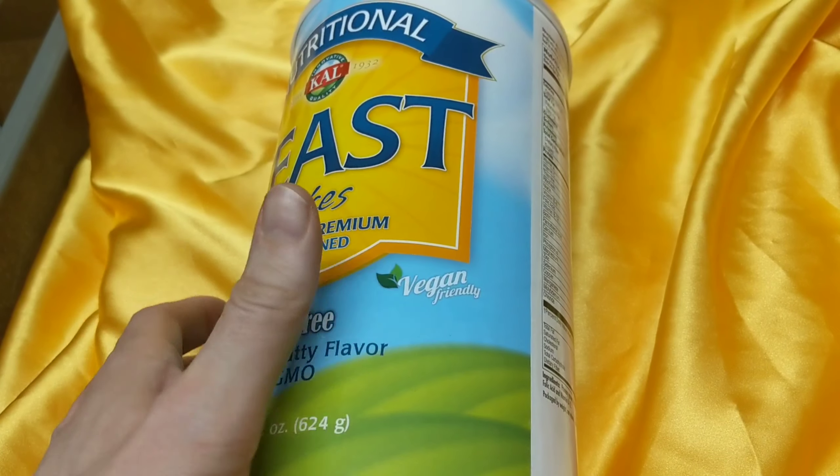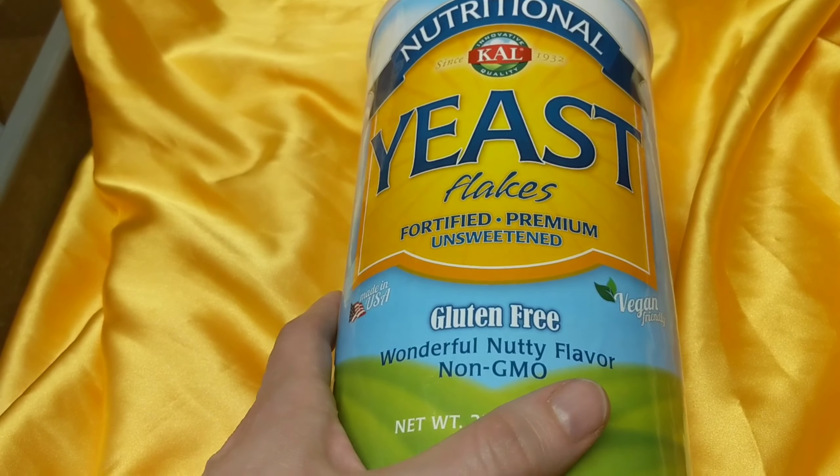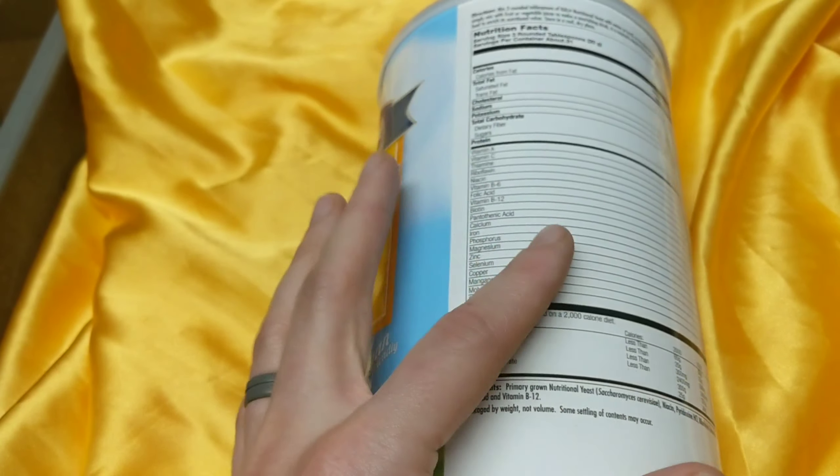If you've never had nutritional yeast and you are vegan or mostly vegetarian, you most likely would benefit due to the B vitamin content.